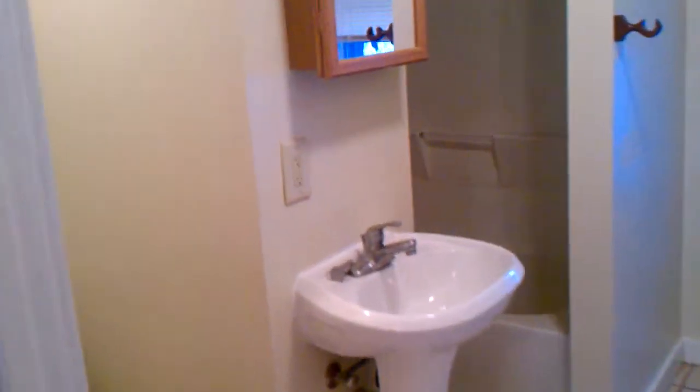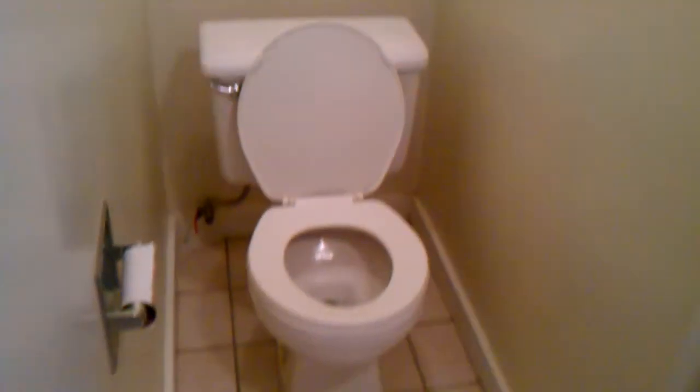Bathroom here — toilet, sink, and tub. The tub is back up in here. It has cabinets where you can put towels and whatnot. This is the bathroom.